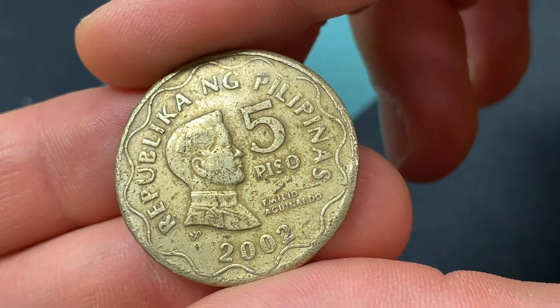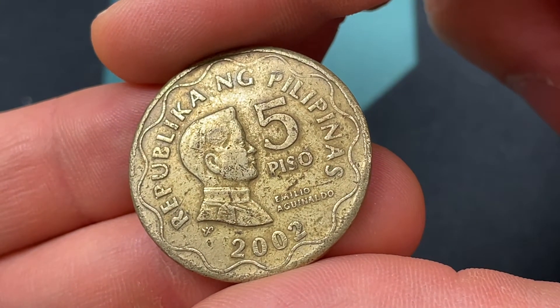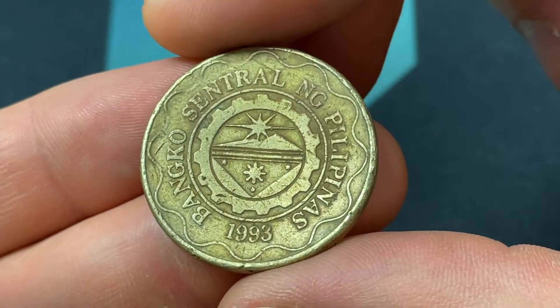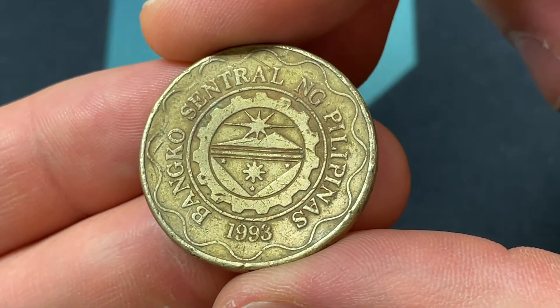Hello everybody, Christian from the Coin Dictionary here, and today we're going to be talking about the Philippines 2002 5-Piso coin, going over the values, the information, and history that you'd want to know about this coin.